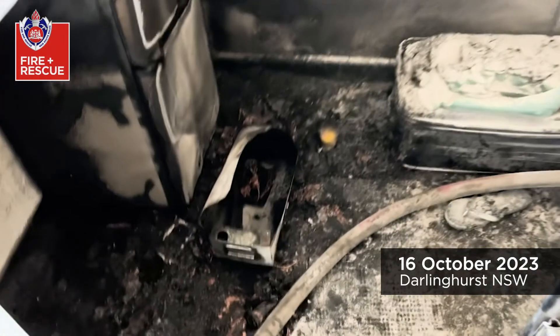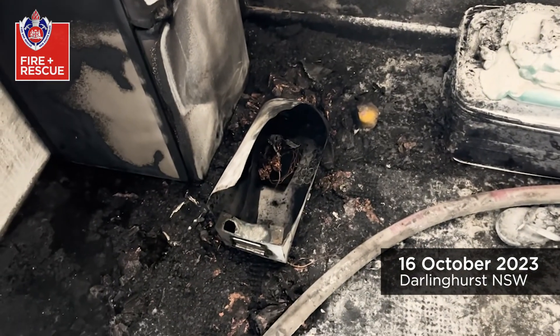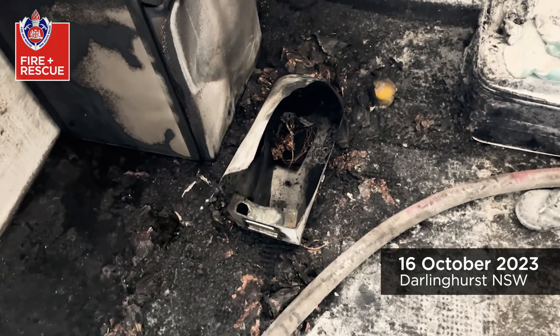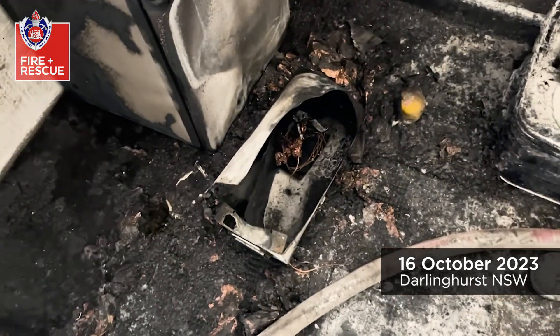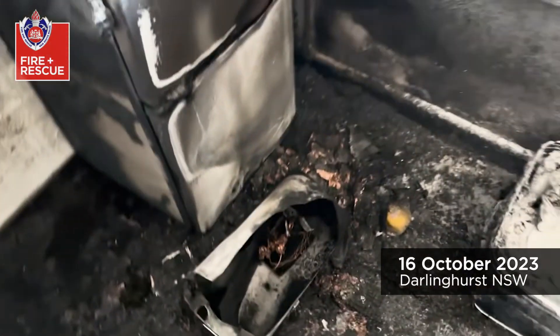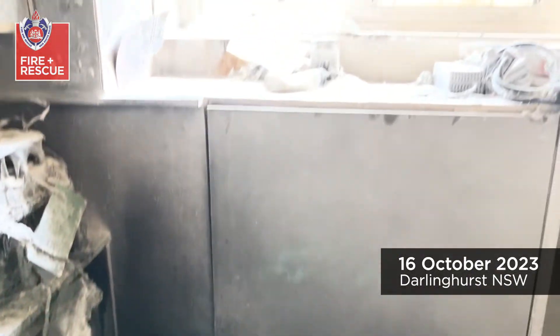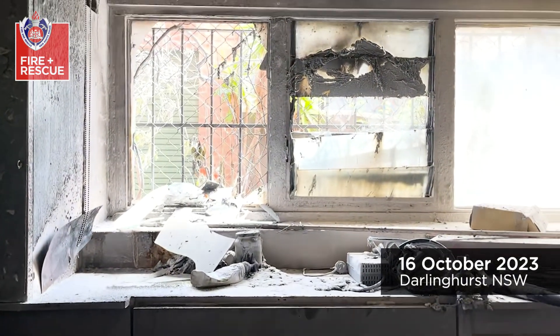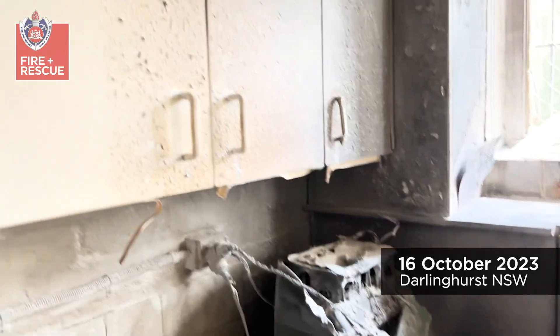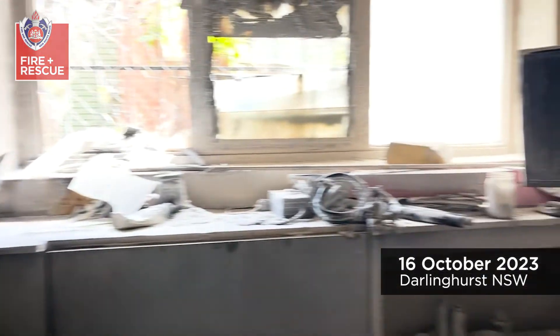It appears the fire has come from this battery charger. You can see the remnants of the battery spread out around the floor, and the initial fire or explosion caused the window to blow out and then caused extensive damage to the rest of the unit that we're in.